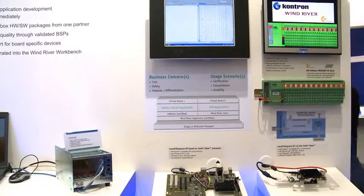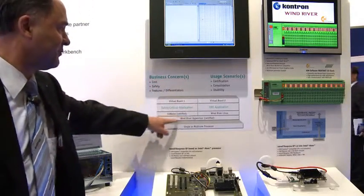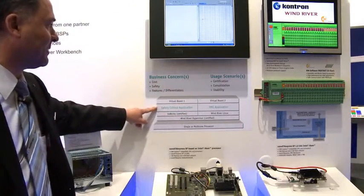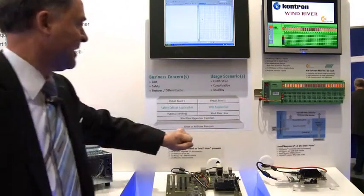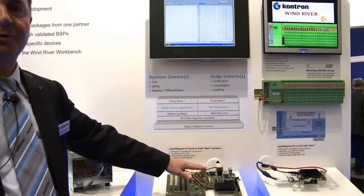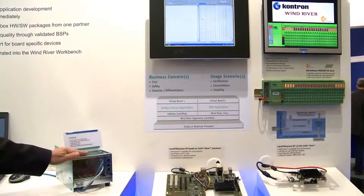At Embedded World we show hypervisor technology from Wind River on a single core Intel ATOM based computer module, and second on an AMC module with dual core technology. Here we show the Wind River hypervisor technology running two applications — VXworks for safety critical applications and one HMI application with Wind River Linux — running on a nano ATX Express from Kontron with Intel ATOM single core, and second on a micro TCA dual core system with AMC module.